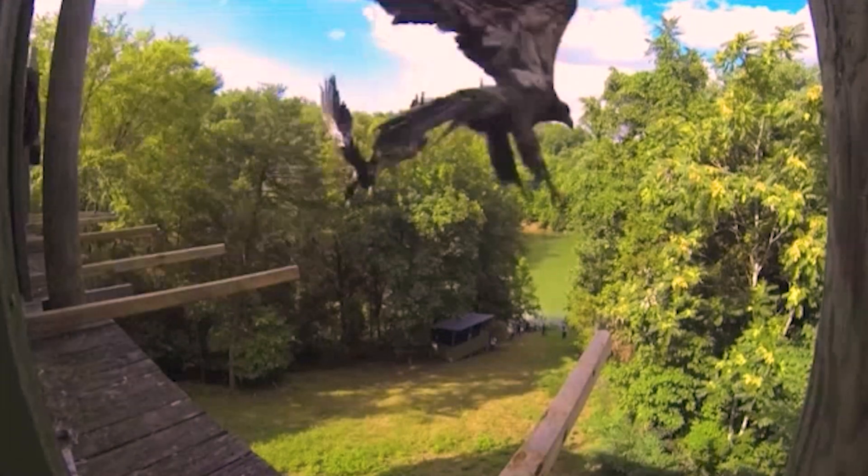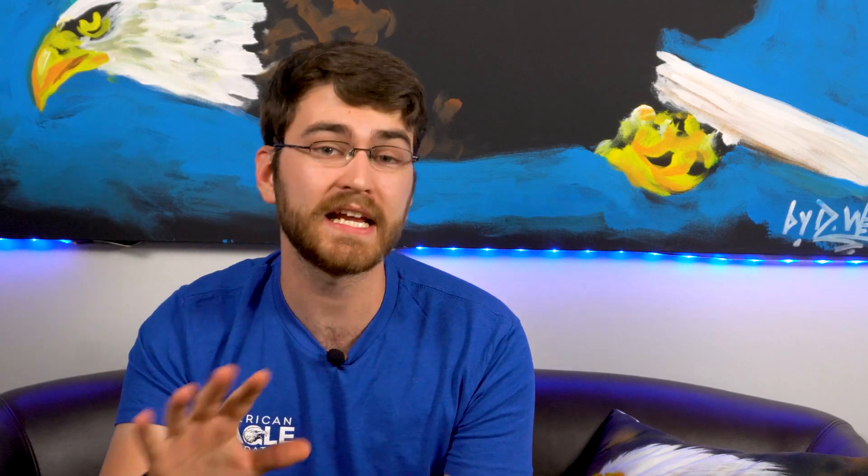Once they're about 14 weeks of age, that front door is lifted up and they're released into the wild. Today we're going to take a deeper dive into the hack tower and look at the past five years of data. We've been doing this since 1991, but we still have questions like what's the future of the hack tower and what can we learn from all of this data? For that, we're bringing on Caitlin to help us answer some of those questions.